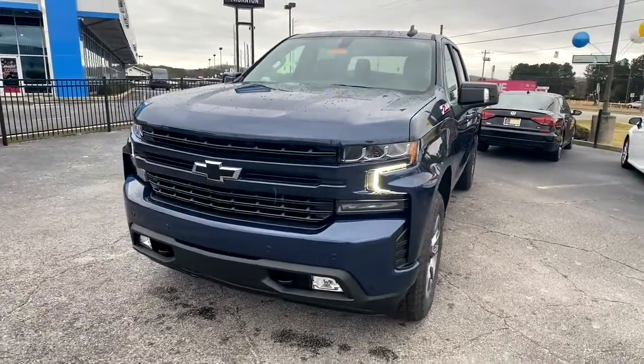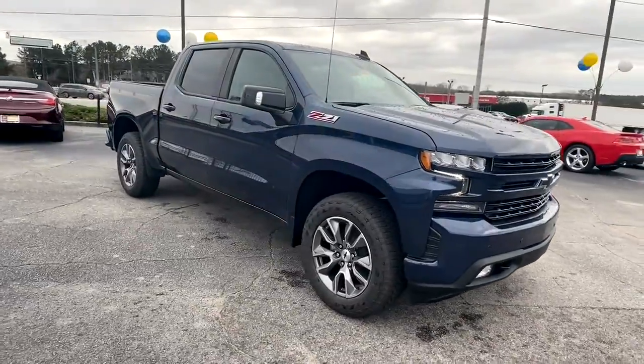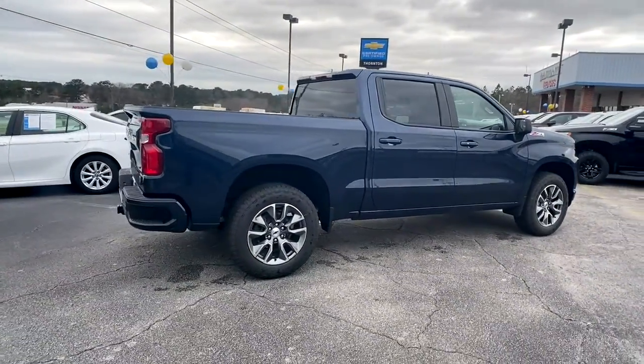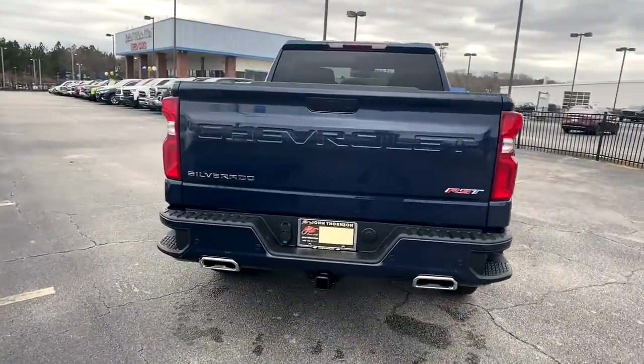Can you see yourself in the 2022 Chevrolet Silverado 1500? The Chevrolet Silverado 1500 — the full-size pickup that's strong, quiet, and dependable, with the latest technology to keep you connected while you get the job done.